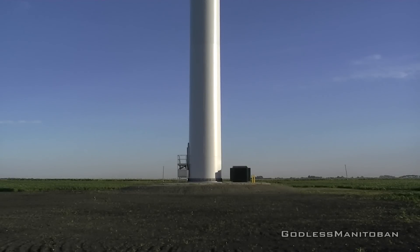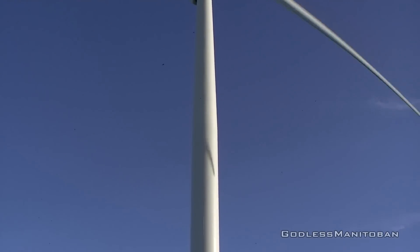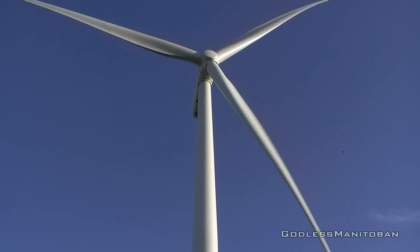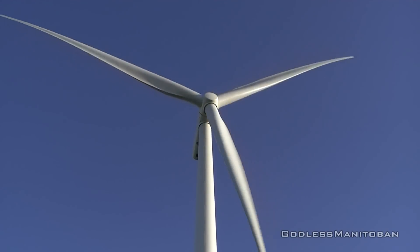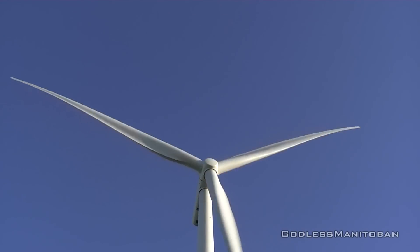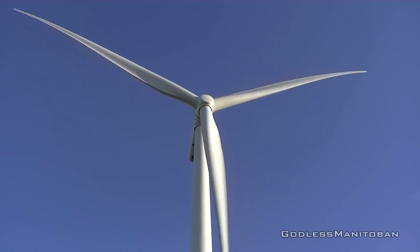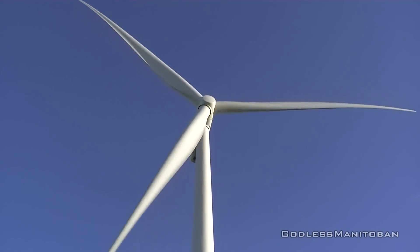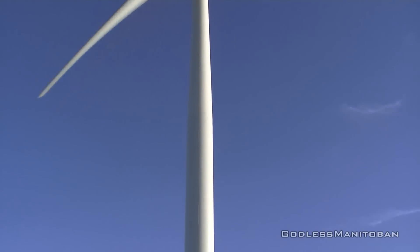We're out at the wind turbine — there are several in this area — and we're going to start at the bottom. I don't know if I'll have to get farther back because it's quite big actually. You can see one propeller already, and there's the full propeller itself. There are three propellers on there and they do change direction. Right now it's pointing north but sometimes they are pointing south. And yeah, that's the wind turbine itself.